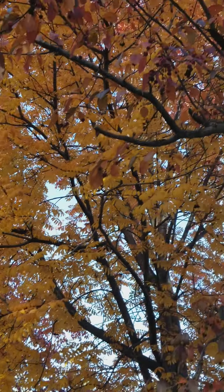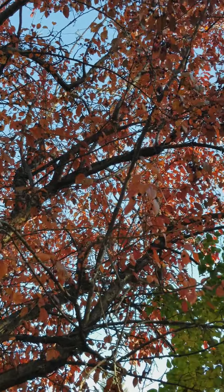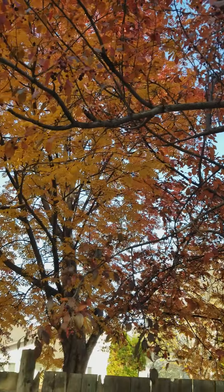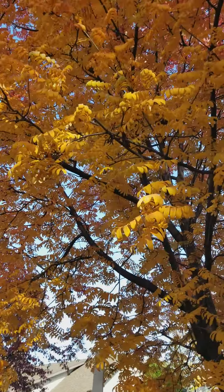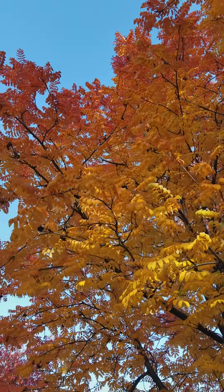Hello everyone, there's another one I thought I'd share. There you go — there's some more, and it's such a lovely color. Just look at this — it's God's painting, really.